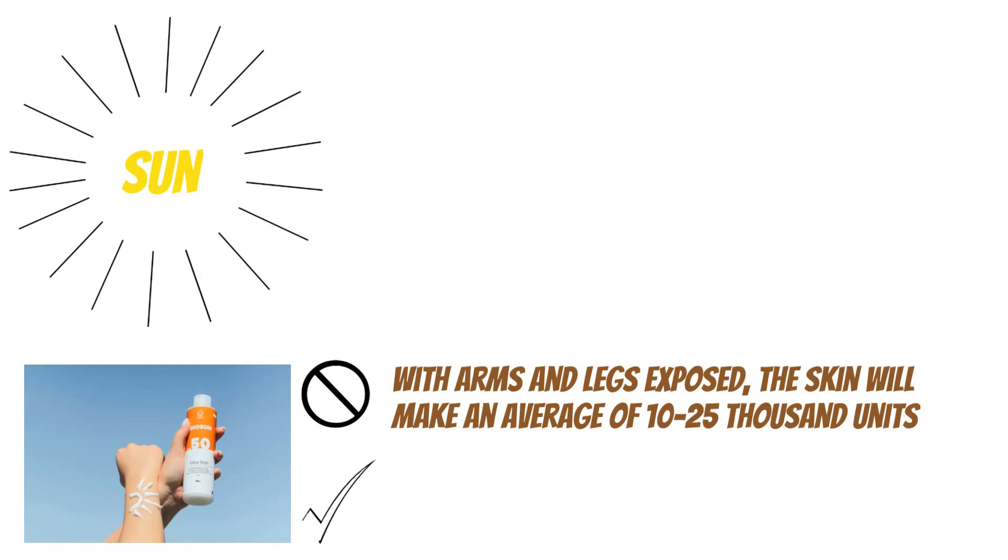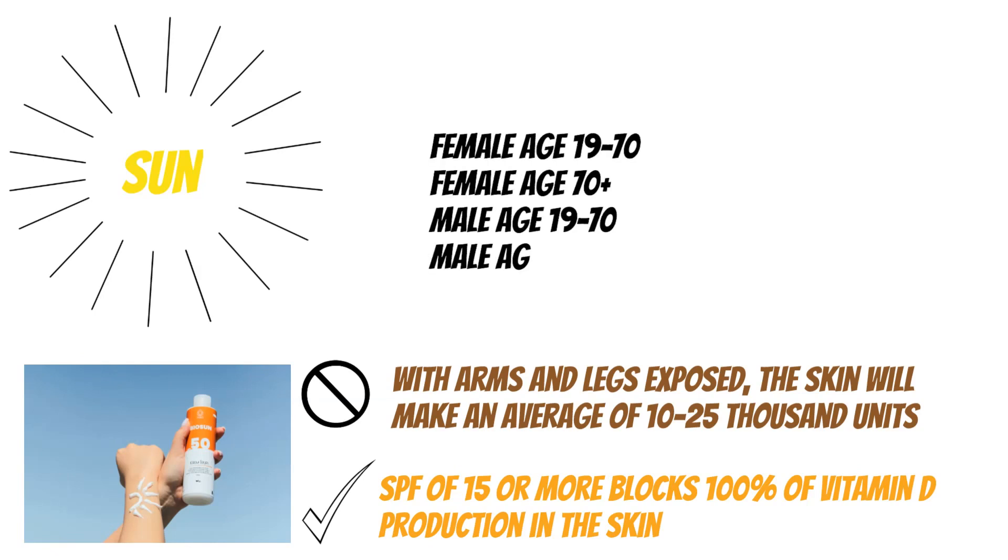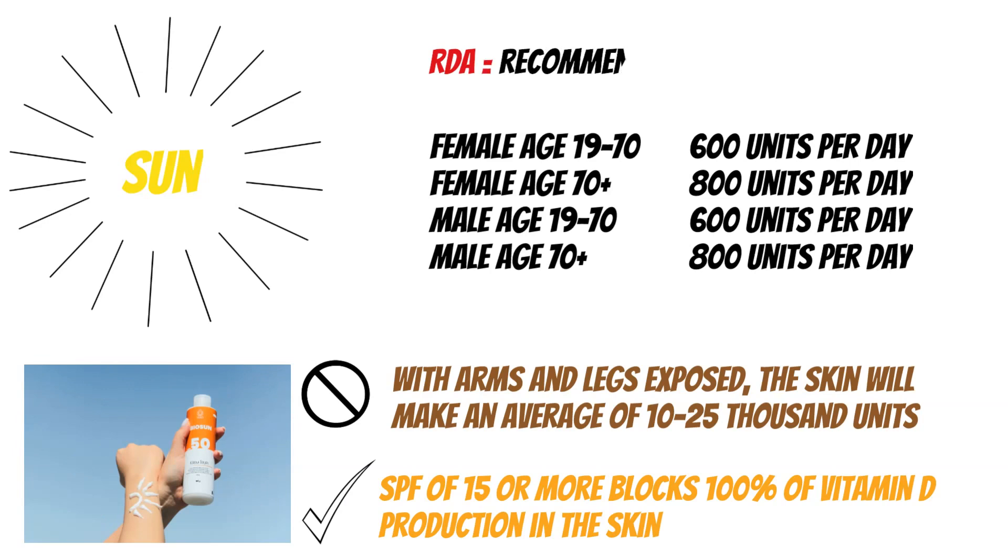The recommended dietary allowances for vitamin D are as follows. For females aged 19 to 70, we need 600 units per day. For females 70 and above, 800 units a day. For males 19 to 70, 600 units a day. And for males aged 70 and over, we also need 800 units a day. That is roughly what we need as per the guidelines.